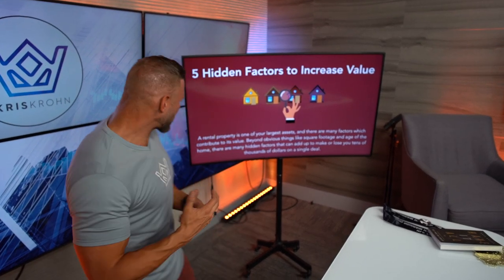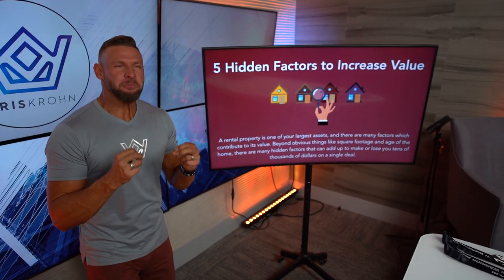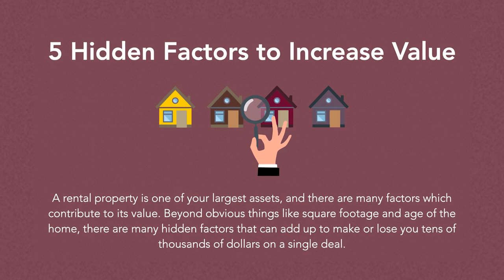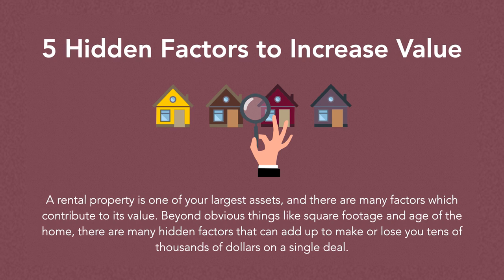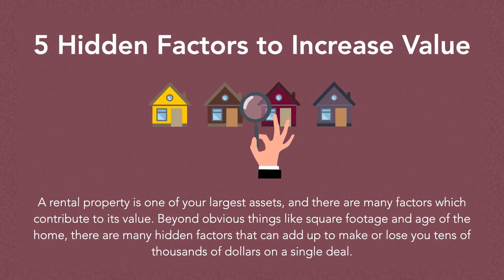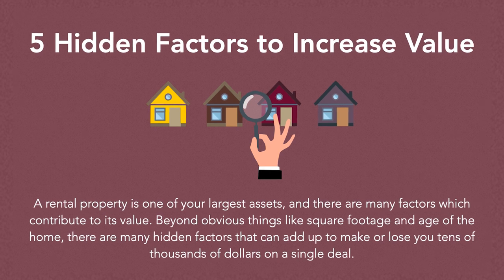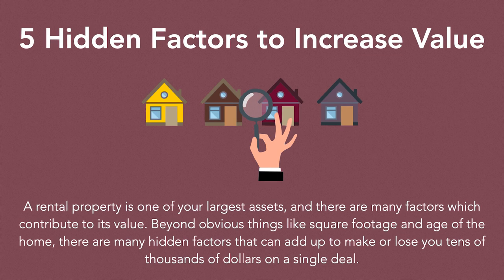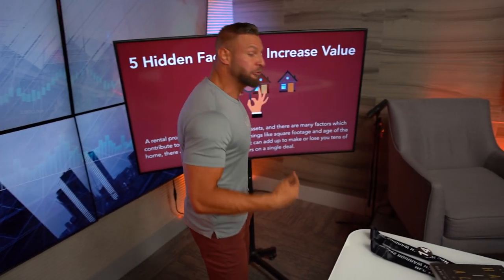What do I mean by hidden factors? I'm talking about the small things that most people don't really know about. A rental property, for example, is one of your largest assets and there are many factors which contribute to its value. Beyond obvious things like square footage and the age of the home, there are many hidden factors that can add up to make you lose — or make — tens of thousands of dollars on a single deal. This is true for rentals but also for a primary residence. At some point when you want to offload this asset, the question is: how do I sell this thing for top dollar?